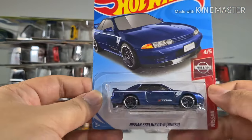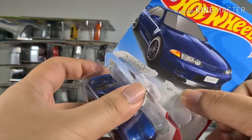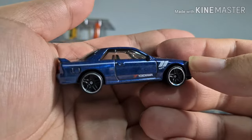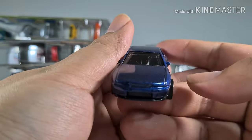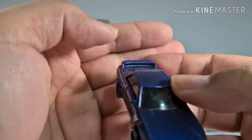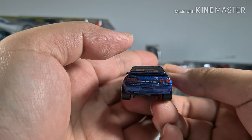Now we have the one before the R33 — the R32. I opened one of these before in the Hot Wheels Drift Playset video, so if you haven't seen it, check it out. It has very nice Yokohama branding on it. Love the blue. The spoiler is molded but the color isn't the holo kind.